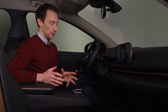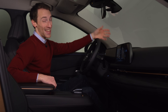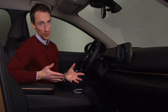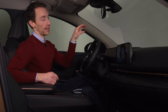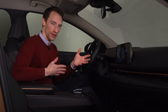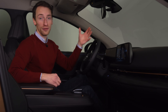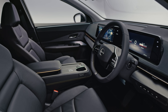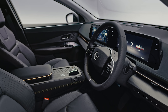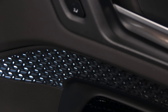What other tech is on offer? There's another 12.3-inch screen for the digital driver display, a head-up display, and adaptive cruise control with lane keep assist. The adaptive cruise control can recognise speed limit changes, so if you're on the motorway and go into a 50 mph zone, it will slow the car down to match that speed limit. There's also a strip of interior lighting around the top of the dashboard and a honeycomb effect on these lights.